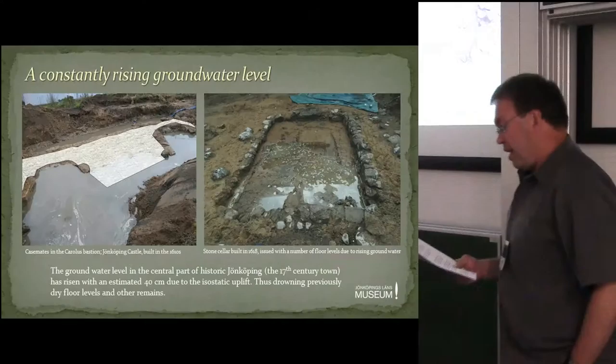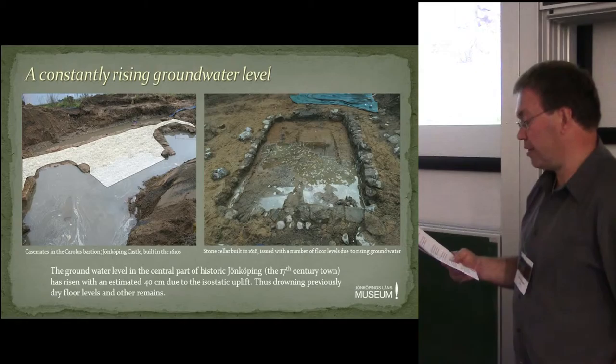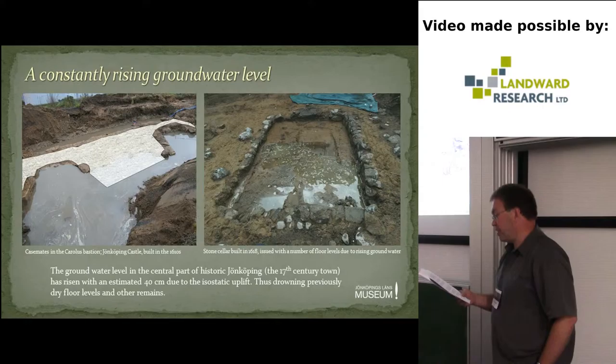One of the complaints made by the burghers to the king, before the town was moved, was that it would be impossible to build a decent stone cellar on the new site. This shows how aware the soon-to-be inhabitants were — they knew all about the conditions on the peninsula, with high groundwater levels being one of the more serious problems. The results can be seen in excavations today. Ordinary cellars or half-cellars dug below ground level were tried in the first generation within the new built-up area, but later they were replaced by stone cellars constructed as normal houses at ground level. It is estimated that the groundwater level in central Jönköping has risen about 40 centimetres since the foundation of the new town, thus drowning previously dry floor levels and other building remains.